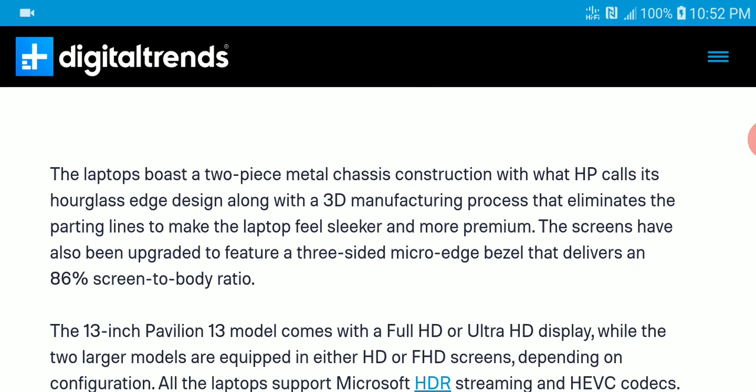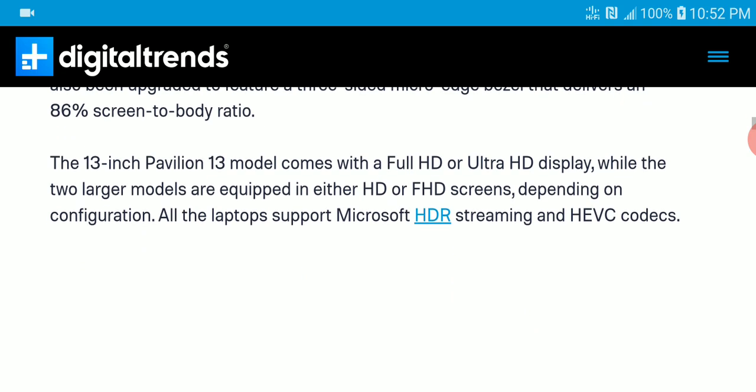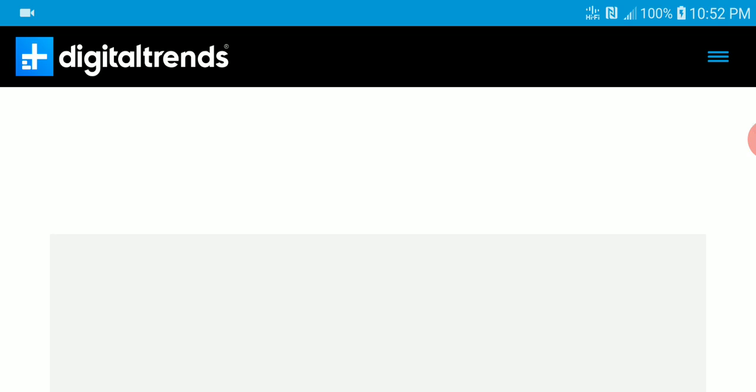If you're getting the 13-inch model, the 13-inch Pavilion is the most expensive out of the three. It also supports Microsoft HDR streaming and HEVC codecs as well.